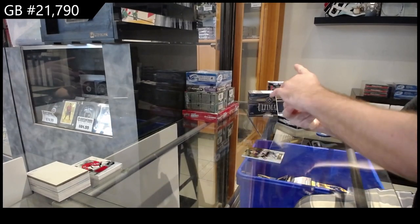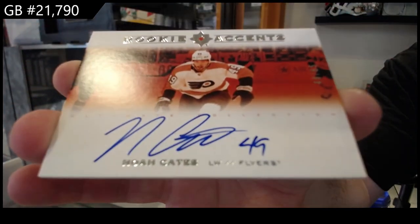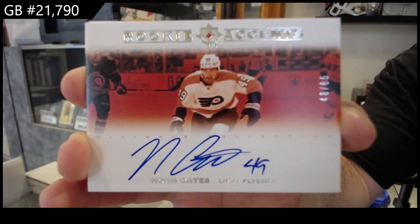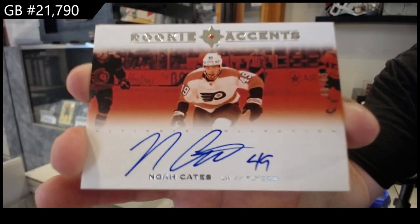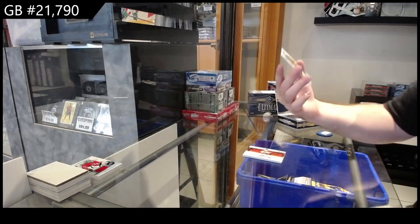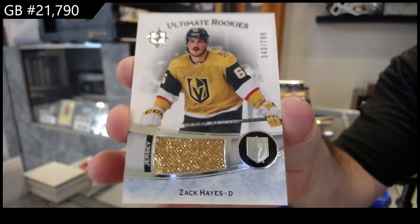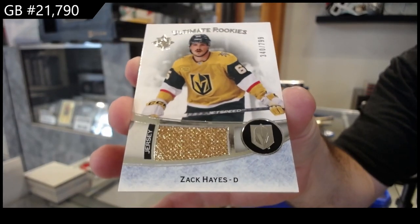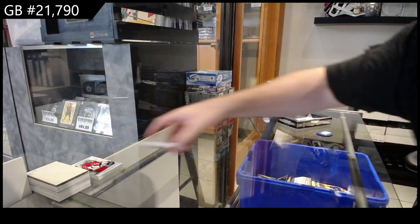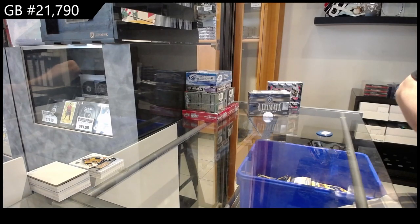We've got a Rookie Sense of Noah Cates for Philly, number to 65 — one off the jersey number. And we've got a $7.99 for Vegas, Zach Hayes. Do you want to send me a scan of that card in your hands to our email? That would be pretty cool to see.